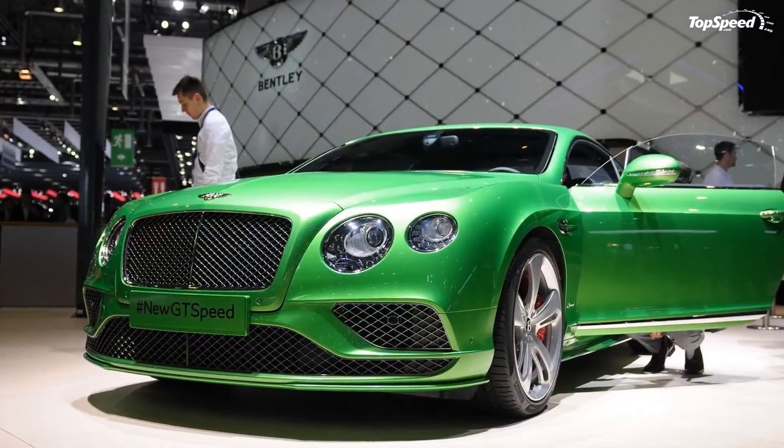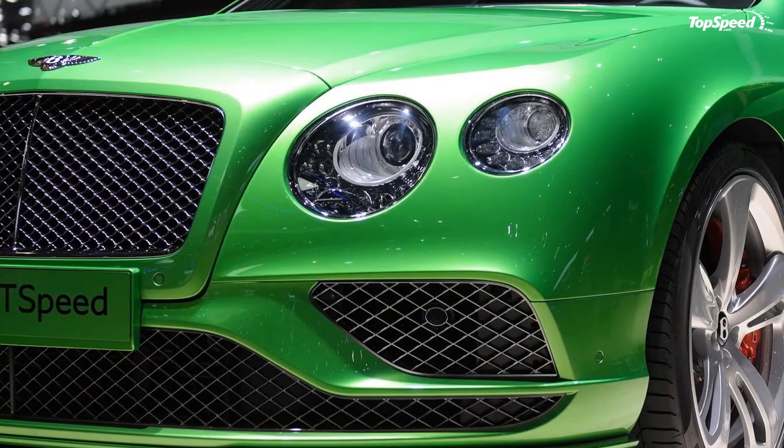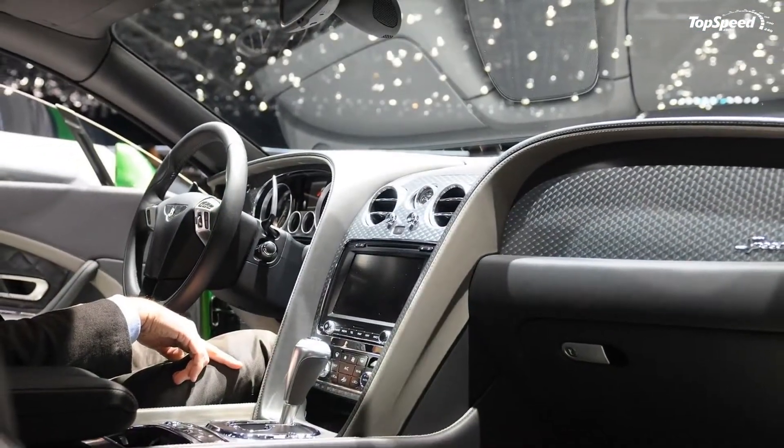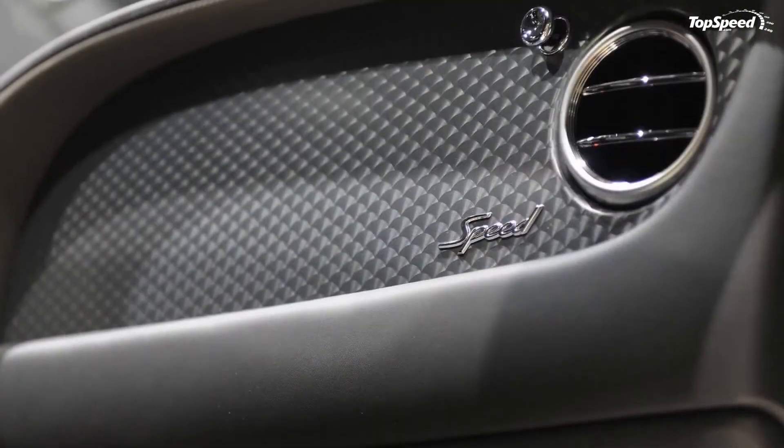Updated May 27, 2016: Bentley announced prices for the 2017 Continental GT Speed, both coupe and convertible versions. Check the Prices section to see how much you will have to pay for it.